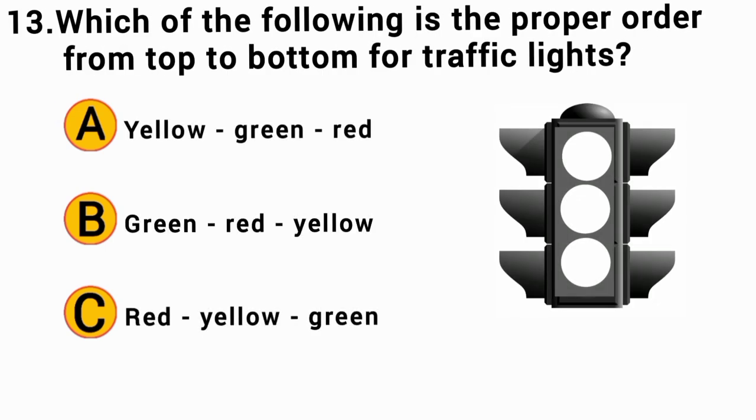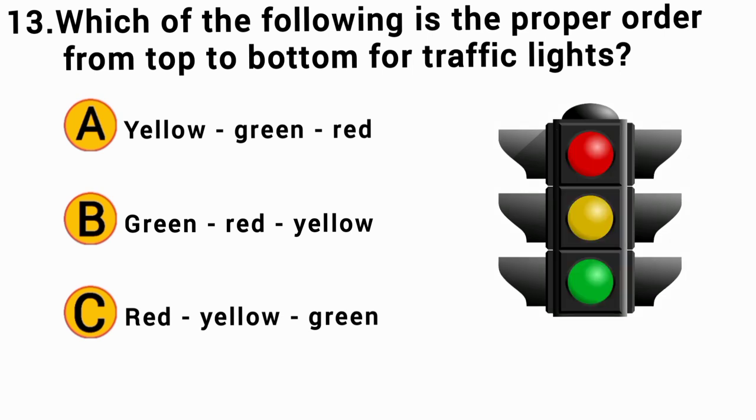Which of the following is the proper order from top to bottom for traffic lights? The correct answer is C — Red, Yellow, Green.